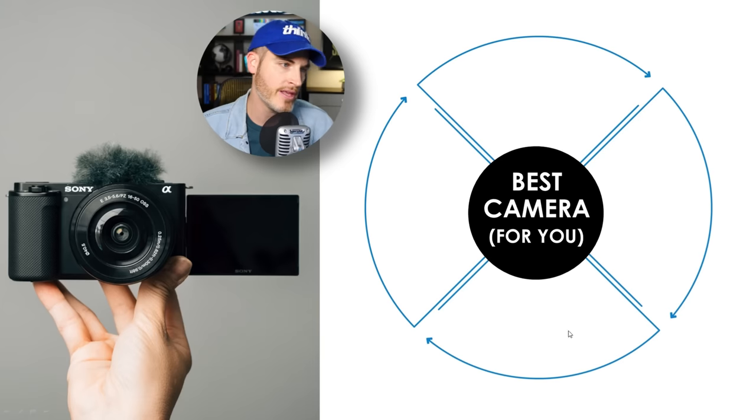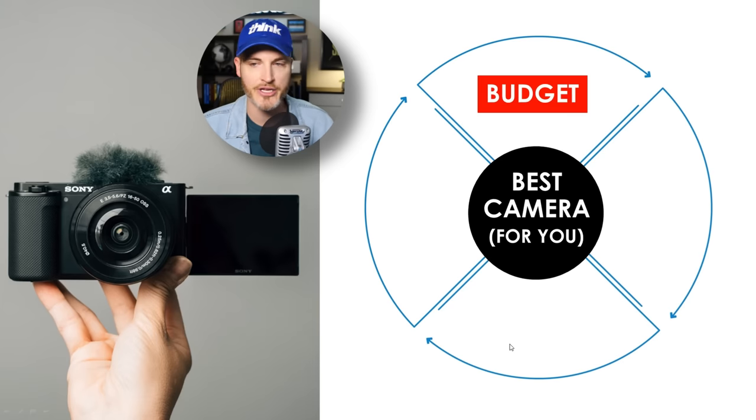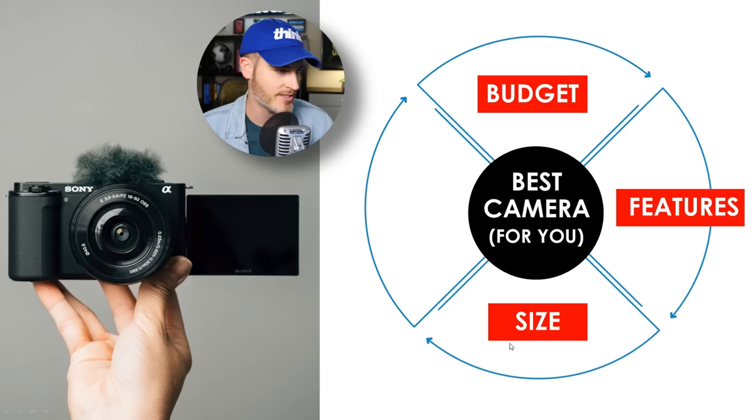Welcome to this complete masterclass on the 13 things you need to know before you buy your first or your next camera for YouTube. We're going to be breaking down in detail the features so you don't waste your money. And after watching this, you're going to be the smartest person in the room when it comes to cameras. The best camera for you is at the intersection of budget, features, size, and skill.